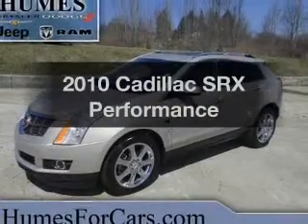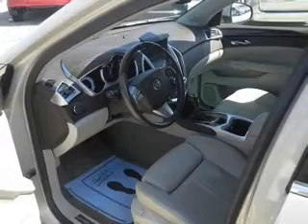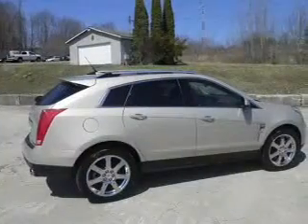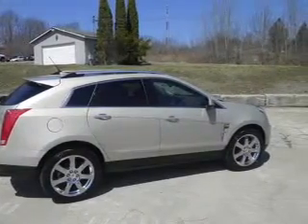Presenting the 2010 Cadillac SRX — everything you need under one roof with this great vehicle. With a solid six-cylinder engine, the powertrain includes all-wheel drive connected to a smooth-shifting six-speed automatic transmission.